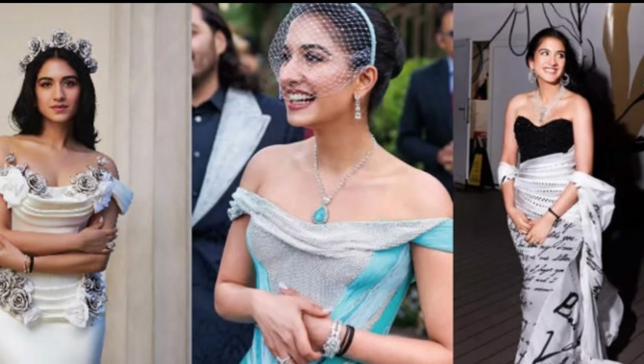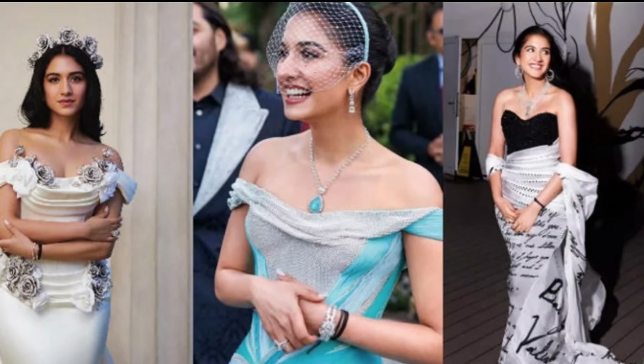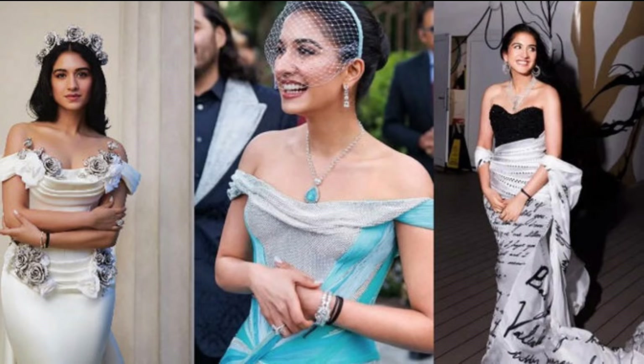From a love letter gown to a stunning white wedding dress, we can't get enough of the six jaw-dropping looks Radhika Merchant rocked during her pre-wedding cruise.